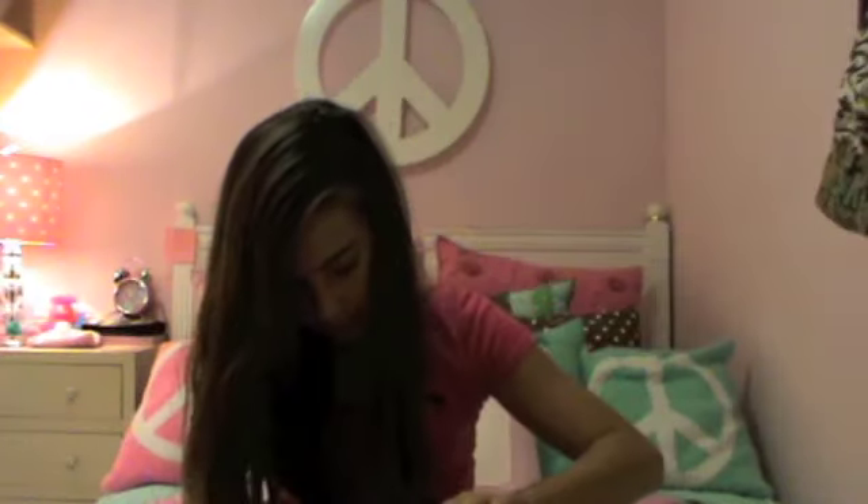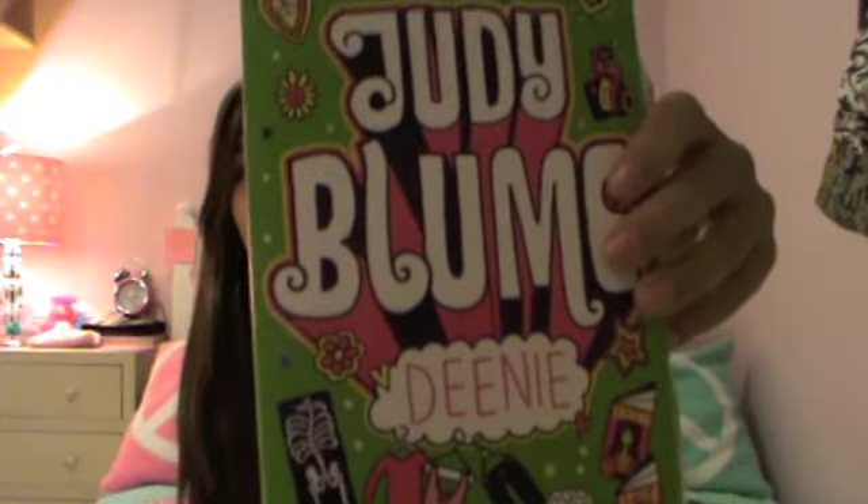First of all, a book I'm reading. I'm really into Judy Blume — she's a really good writer. The book is by Judy Blume and it's really good. Then I have my wallet, which opens up like that.